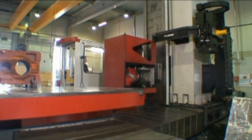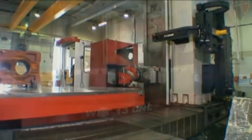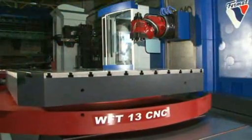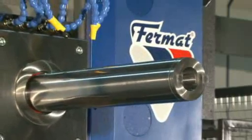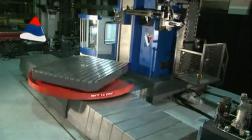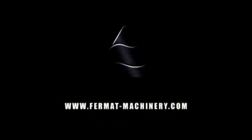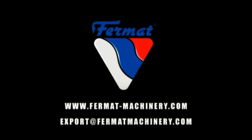For automatic heads, an automatic pickup station for head exchange is a must. Think smart, think Fermat, think WFT-13 CNC and get the best performance and service. Visit our webpage at www.fermat-machinery.com or contact us at export@fermat-machinery.com.